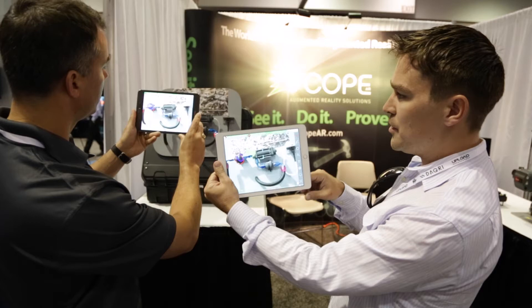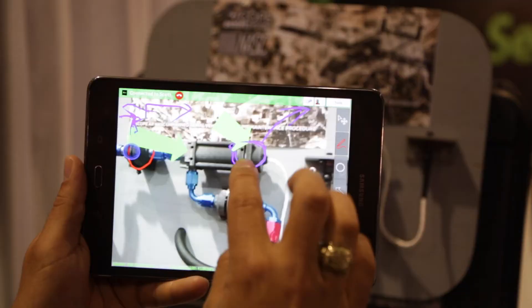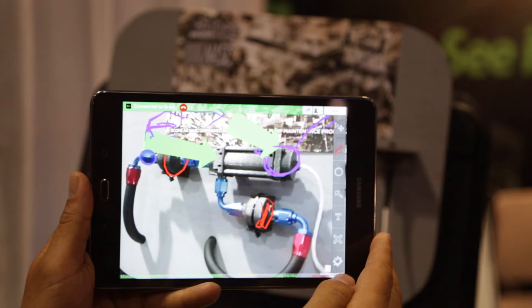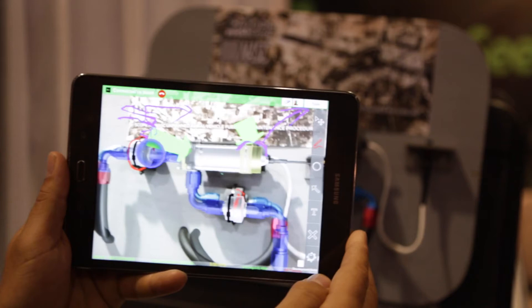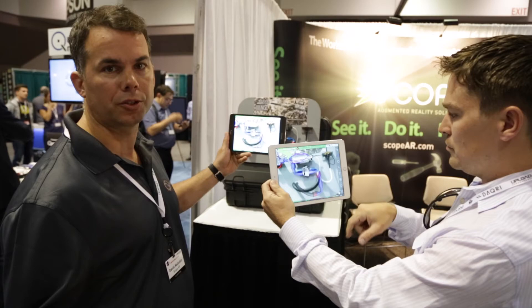We can have the expert support the technician through simple illustrative tools like drawing, highlighting, and arrows. Or if there's already rich 3D content and animations for this equipment, we can actually load that into the system to provide added support. If the expert has that available you can certainly use it. If not, you can deploy this to an entire workforce today with basic tools like drawing, highlighting, and arrows.